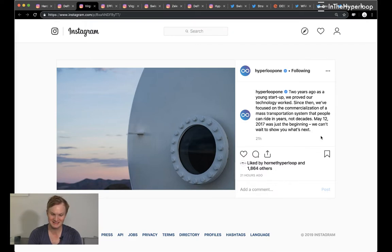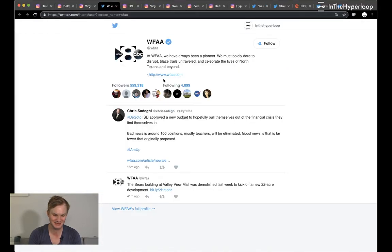Next, Hyperloop One is putting a lot of media out about their test track, how much testing they've done, and their two years' worth of data. It may be in response to other hyperloop teams now testing on their own tracks. They've put out a lot of press suggesting a big reveal is coming soon, so we'll see if they release something really interesting.